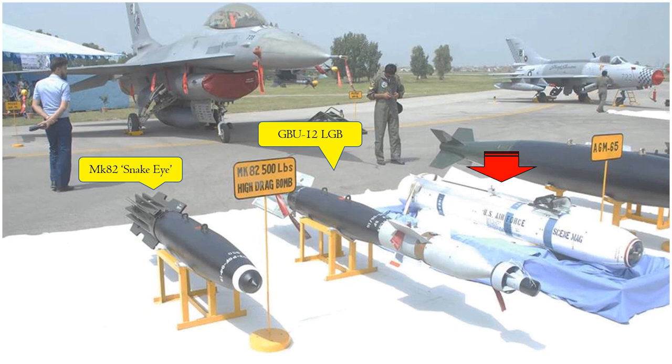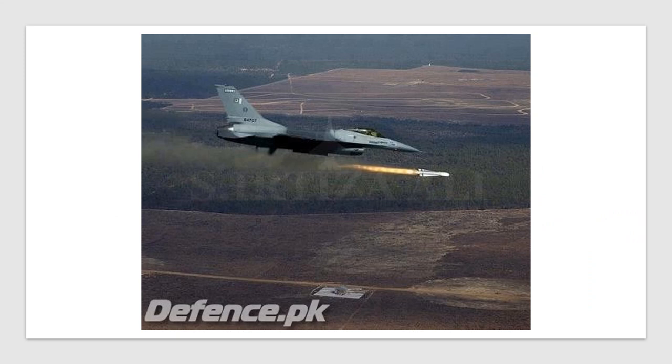In the background of that image, you can also see a F-7PG fighter aircraft, the Chinese copy of the MiG-21. Here is also an old picture of an F-16 firing a Maverick missile at a training range which appears to be somewhere in the USA.